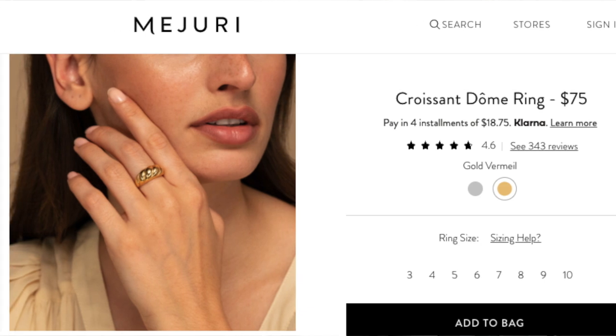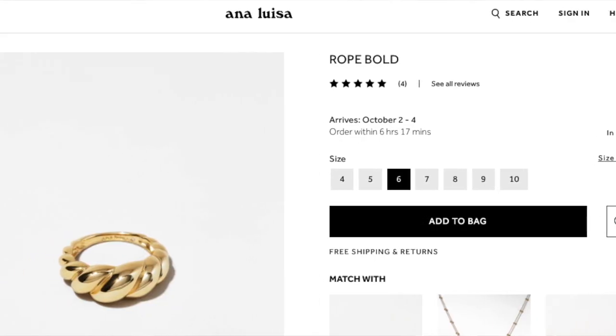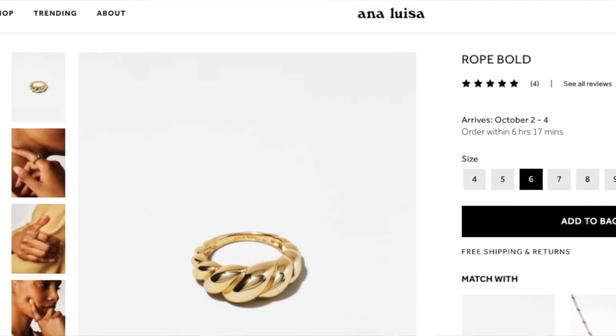Because Mejuri and Ana Luisa are so close, I want to mention that I really want to get some more rings. Both Mejuri and Ana Luisa offer basically the same dome croissant ring. The Mejuri version is $75 — it's 18 karat gold on sterling silver. The Ana Luisa version is called the Rope Bold, and it's $59, so a little cheaper, and it's 14 karat gold on brass. So it's very slightly different in quality, but both are still great — that middle ground between super fine jewelry and costume jewelry, way closer to fine jewelry.